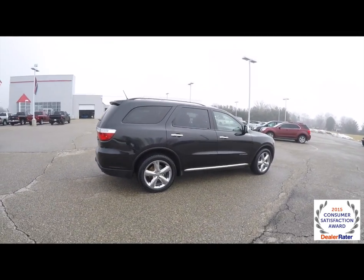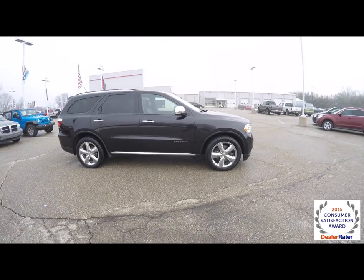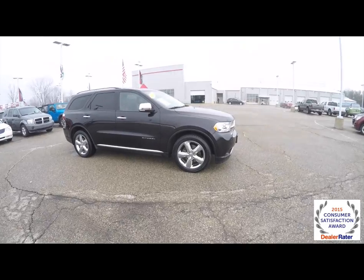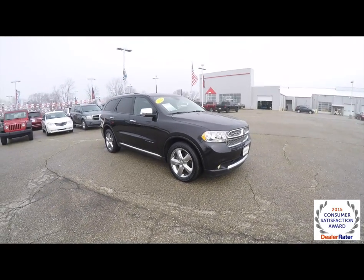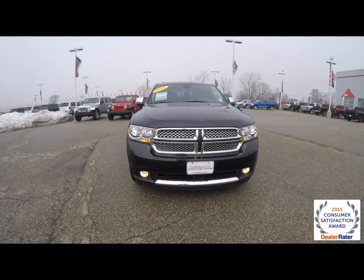That concludes our quick walk around look at this 2011 Dodge Durango Citadel. If you have any questions or would like to see this vehicle, please contact our showroom. Our friendly sales staff will be more than happy to answer any questions you may have, and as always, thanks for watching.